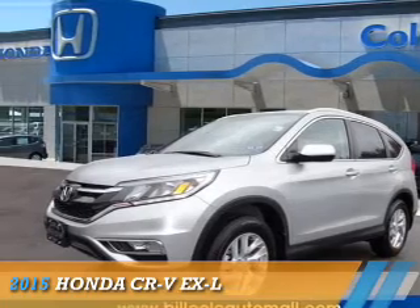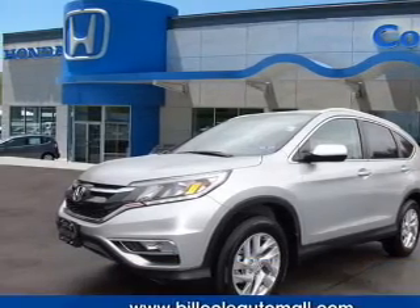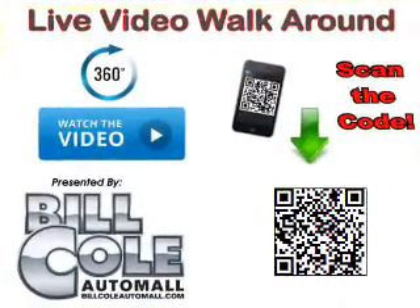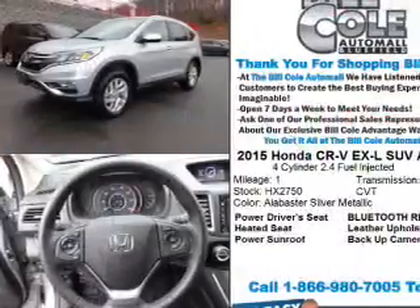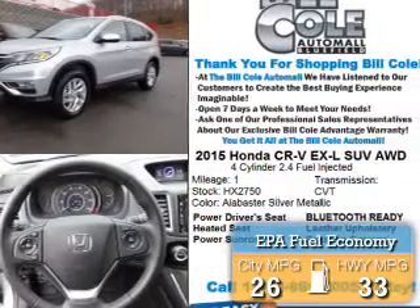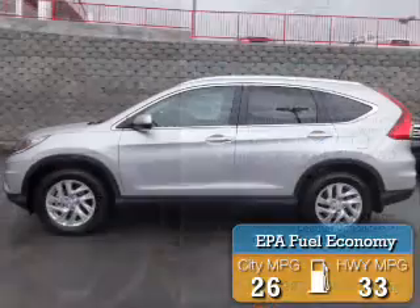Presenting the 2015 Honda CR-V. It's powered by a 2.4-liter four-cylinder engine and a continuously variable transmission. Great fuel efficiency saves you money by requiring fewer trips to the gas station.